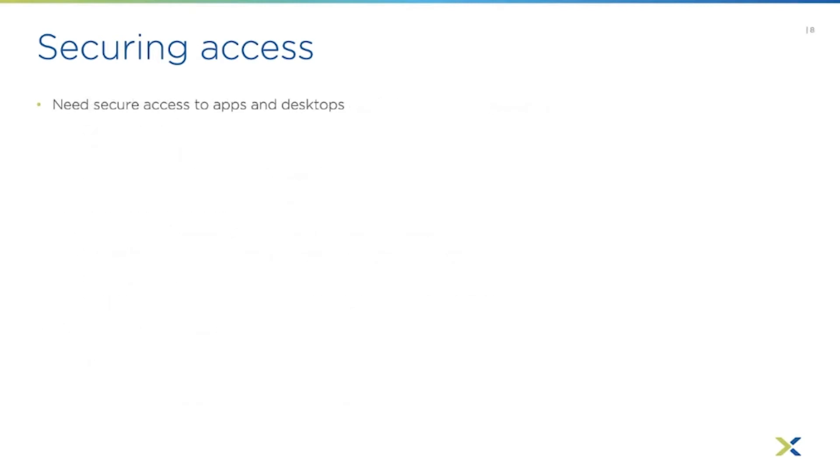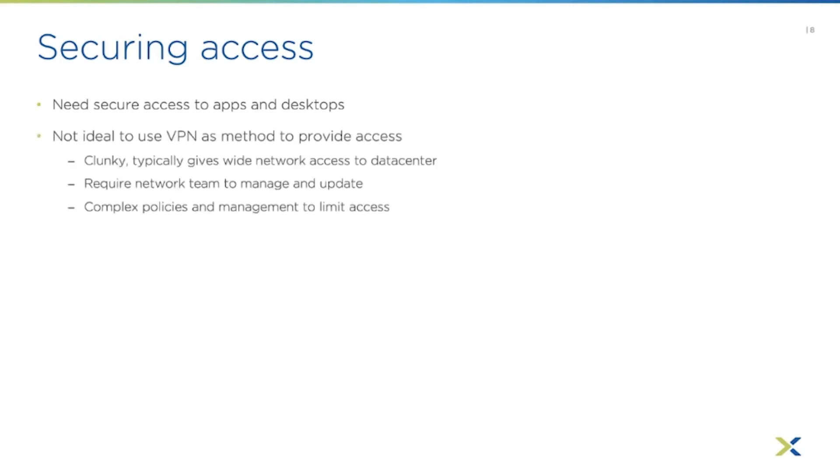For securing remote access to desktops and apps, the traditional method is a VPN client. With EUC, that's not the best approach — certain brokering protocols from EUC vendors can have poor performance when funneled through a VPN, affecting user experience. It's also a clunkier method requiring the user to connect to the VPN first and then open the EUC client to connect to the broker to get their desktop or applications.